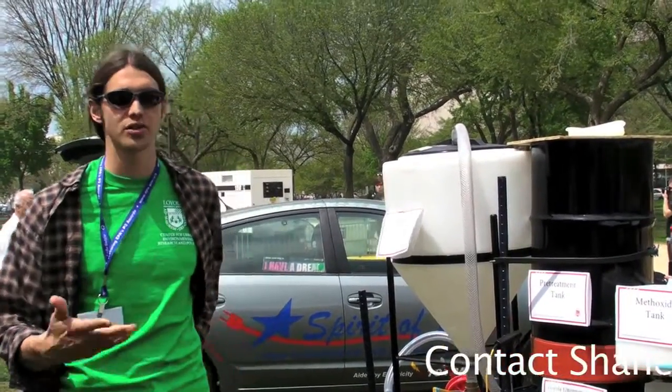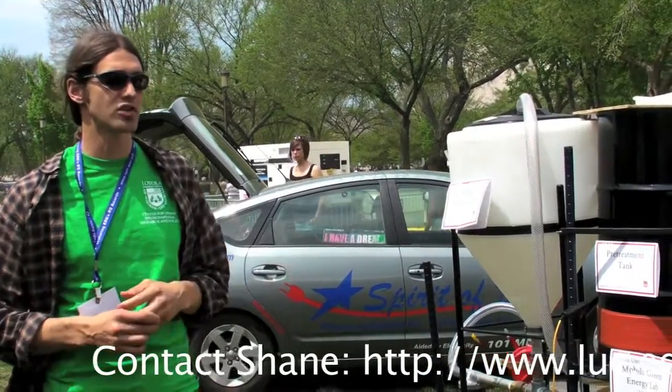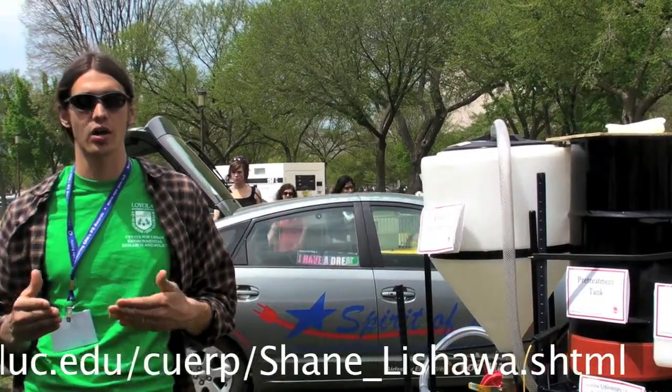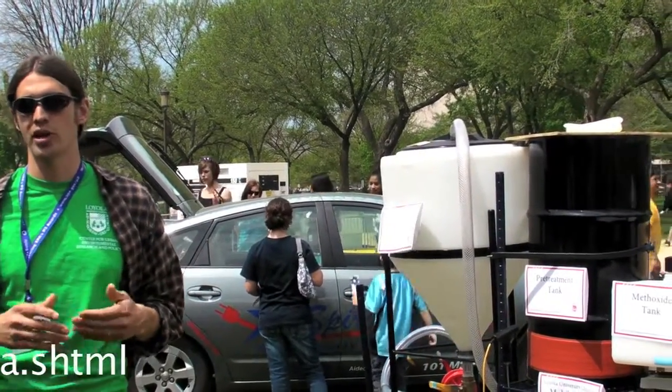It also introduces students to potential green job opportunities, because this kind of renewable energy work is just going to increase over time. We're trying to work with inner-city schools in Chicago to introduce people from across the economic spectrum to renewable energy.